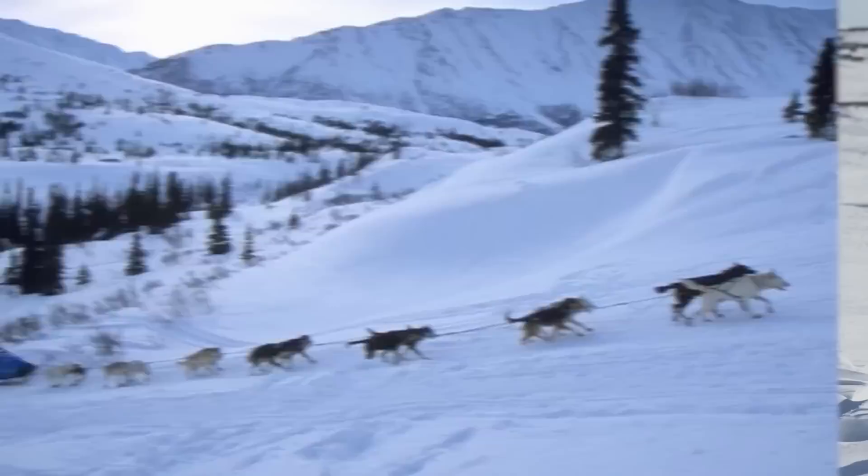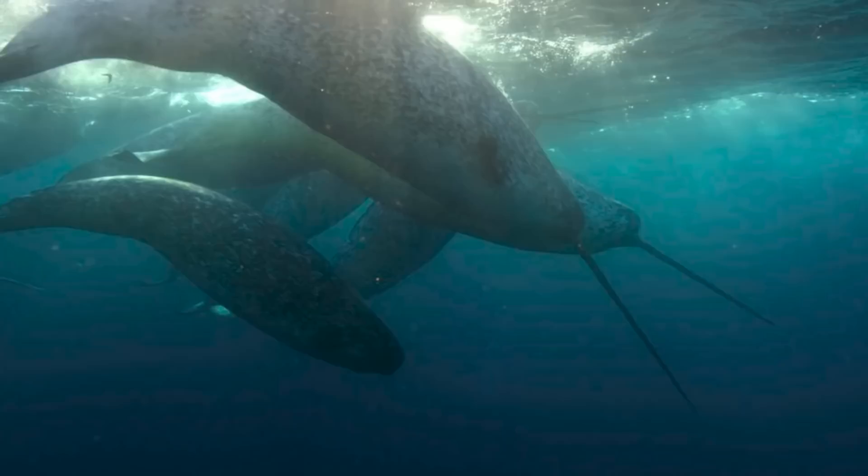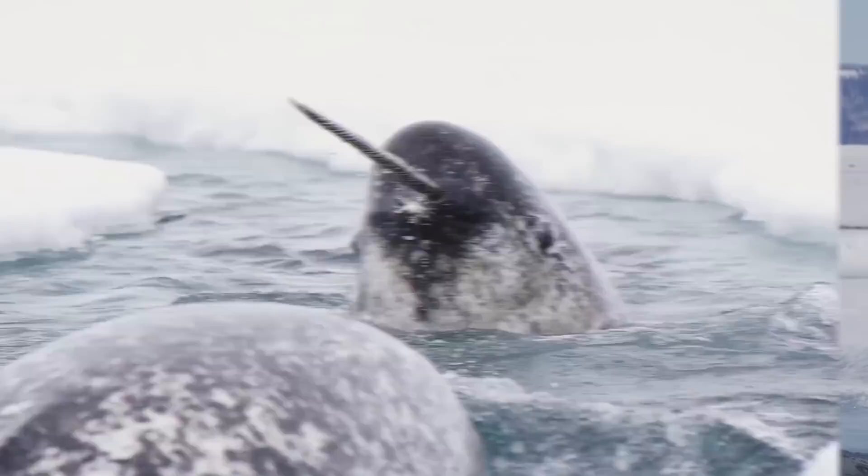At number 8 we have water unicorns, or should I say narwhals. Many people call these magnificent creatures water unicorns and they are honestly one of the best examples of animals that adapt to their surroundings. These whales can be found in the arctic waters with these massive unicorn horns on the top of their heads. Over the years their horns have become larger as it helps these animals swim and break through the ice.